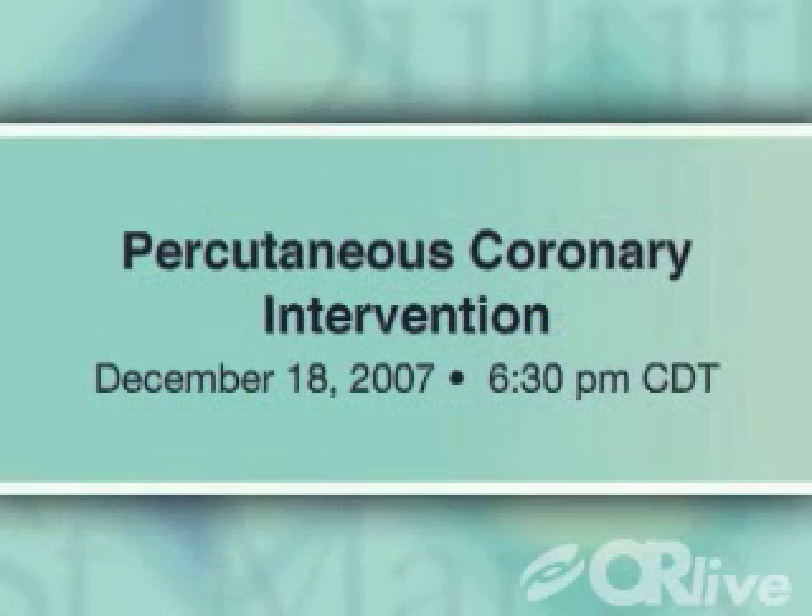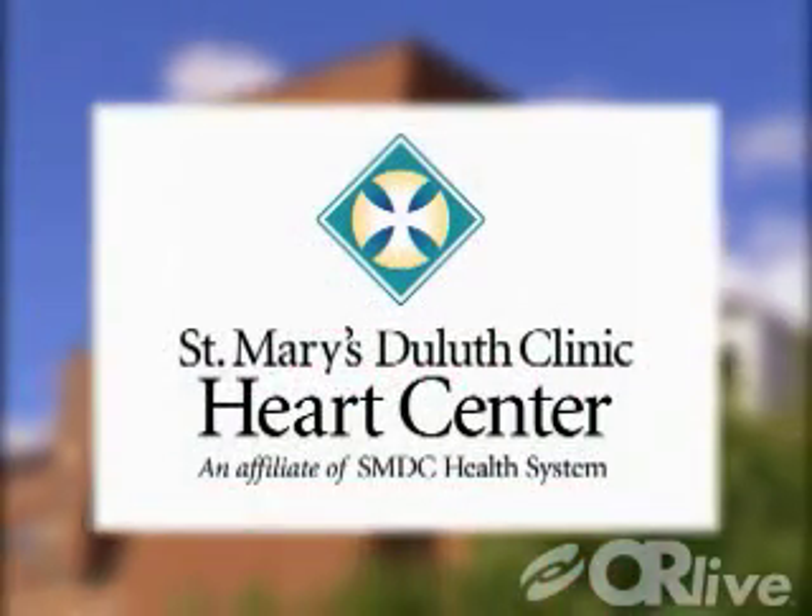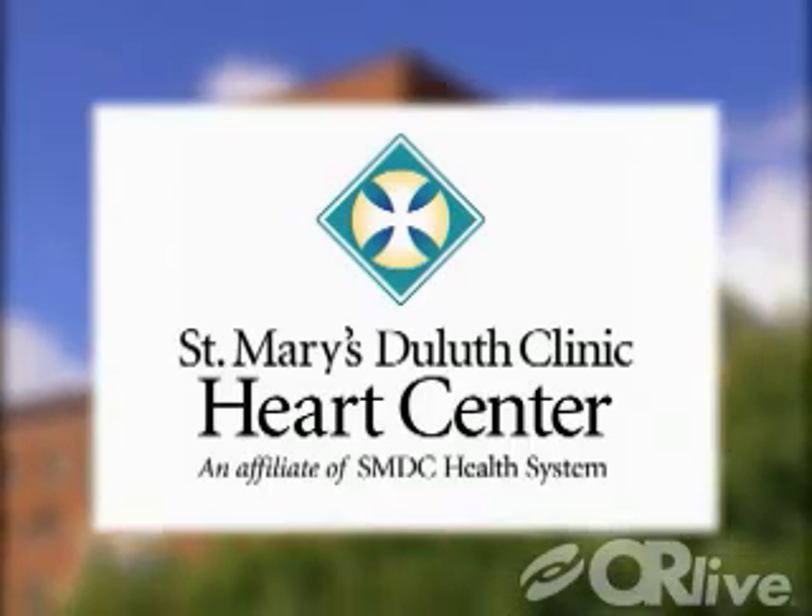Please join us on Tuesday, December 18th at 6:30 p.m. Central Time at St. Mary's Duluth Clinic Heart Center, part of the SMDC Health System — the soul and science of healing.